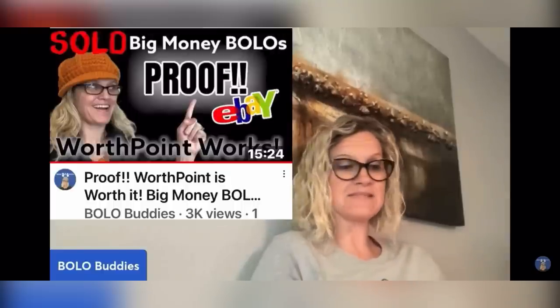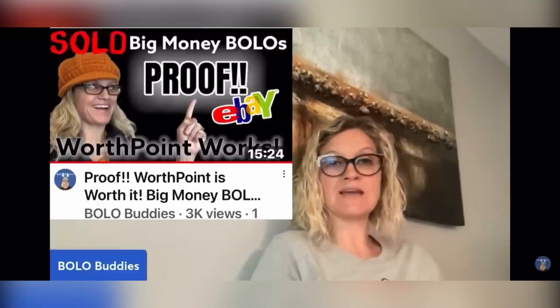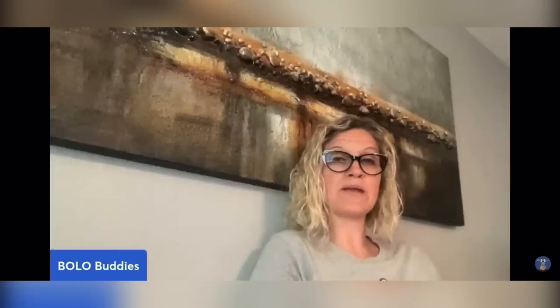I always tell you guys, WorthPoint is a great tool to research harder-to-find items, and it just helps you get comparables to know how to list your item. I do have a link for WorthPoint down below. I also have videos that tell you how WorthPoint works — you can type 'Bolo Buddies WorthPoint' into the YouTube search bar and find those videos. So anyway, she said: 'I still have all the other buttons to list, so they were all clear profit. Love you and your videos.' Here is the button — it sold for $149.99 with one bid. This comes from SharonSells49. Thank you so much for sharing.